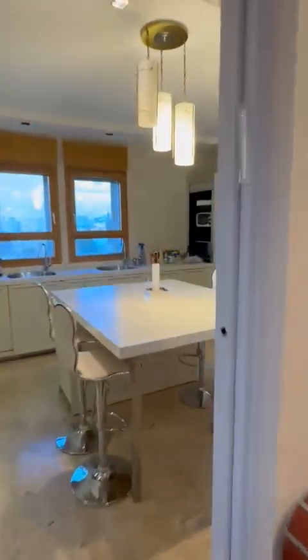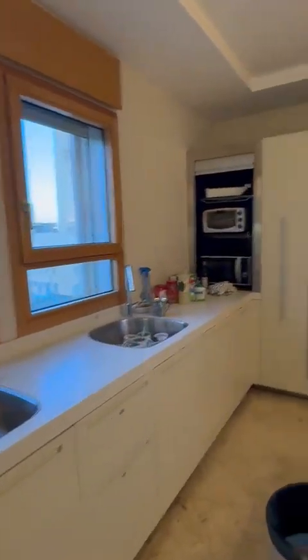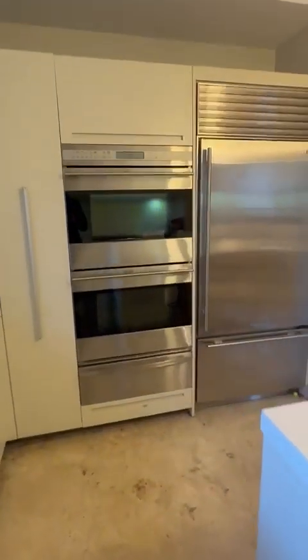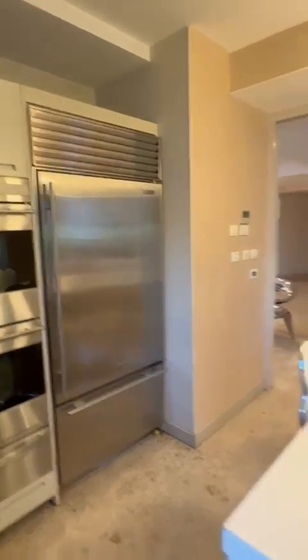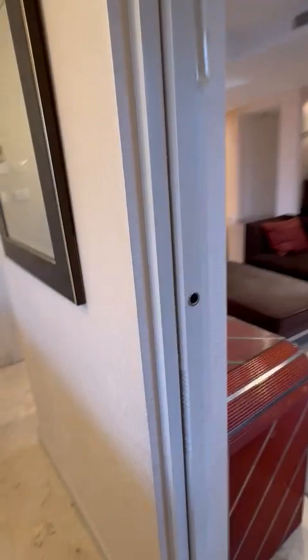Here's the kitchen. It has an island, lots of cabinetry, two separate sinks, American ovens, a warming drawer, and a sub-zero fridge freezer. You've also got sliding doors for privacy.